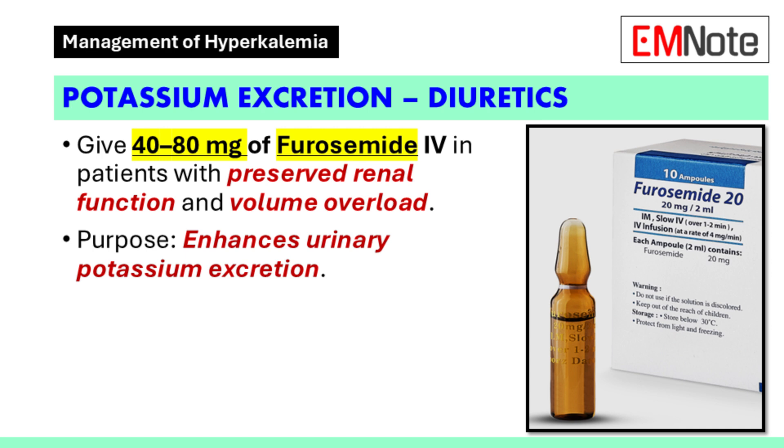For patients with preserved renal function and volume overload, administer 40–80 mg of furosemide intravenously. Furosemide is a loop diuretic that enhances urinary potassium excretion. This step is particularly important in patients who are fluid overloaded, as it helps reduce both potassium levels and excess fluid.